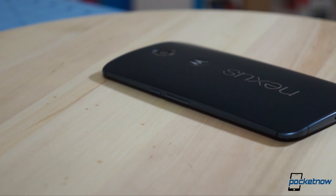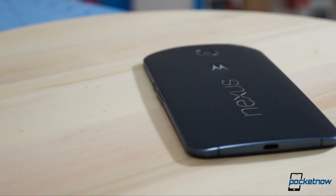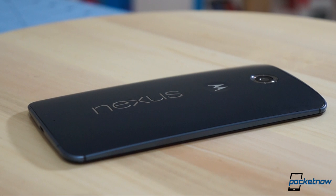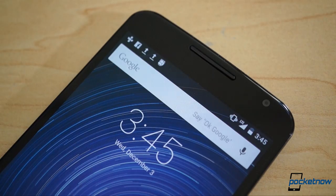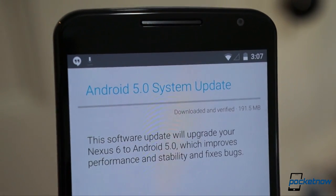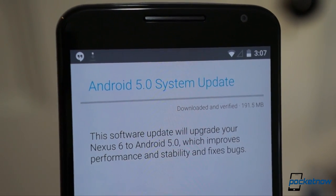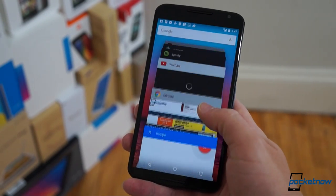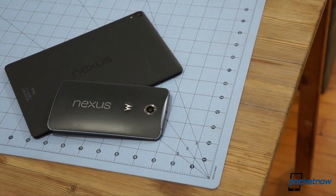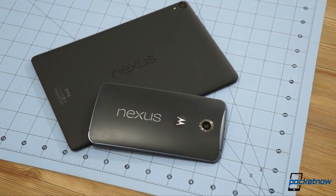To bring it all home, the Nexus 6 is a lot like most large-format smartphones, with some missed opportunities on hardware and software alike. But it also brings stock Android and a promise of timely updates backed up by a great track record. Assuming those updates continue to land regularly, that makes the Nexus 6, if not our first choice, then at least a solid buy and a worthy addition to the Nexus portfolio.